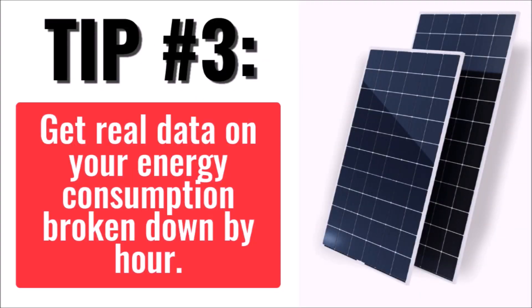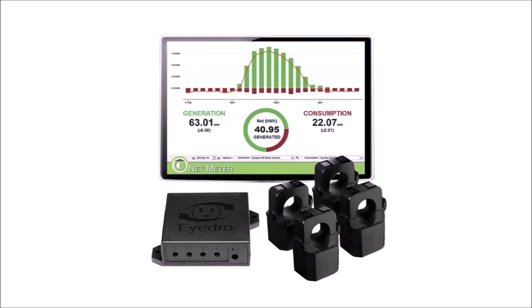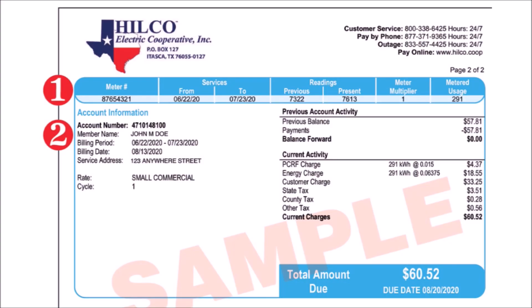Tip number three: get as much real data as you can. Don't guess when you use your power during the day. If your electric utility has a smart grid, you can download data that will help you find your peak demand times. If not, you can get a reasonably priced device that will connect to your breaker panel and gather data for you. Spending $400 now on a data tool can save you thousands, if not tens of thousands, on a bad solar install. Your monthly paper power bill is not enough — that only shows kilowatt hours per day or month. You need much more than that to properly produce your own power.